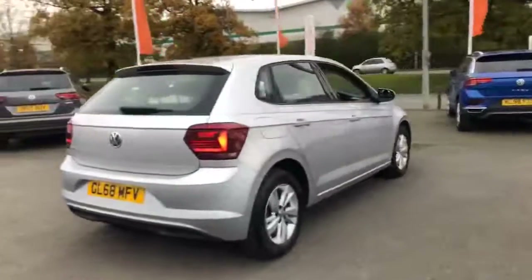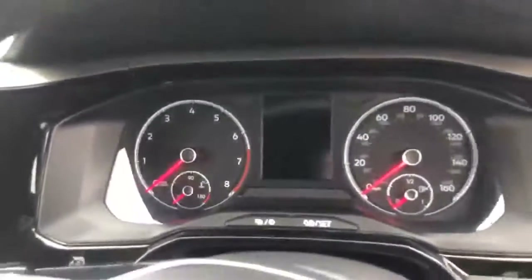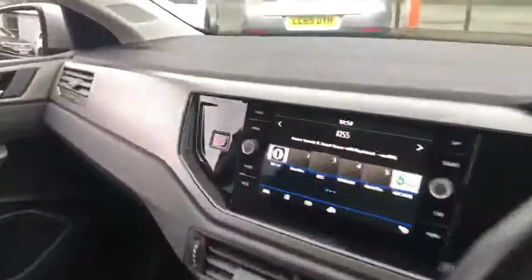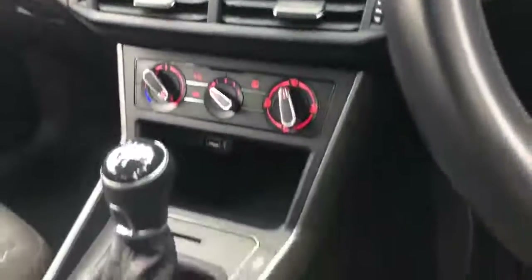Full details can be found on our website, but please do contact us if you have any questions. Should you decide you'd like a more in-depth video tour of this particular vehicle or to arrange a test drive, then please get in touch. If you have any questions about the car, financing, or to discuss a part exchange, then we'd be happy to help.